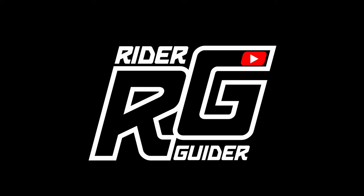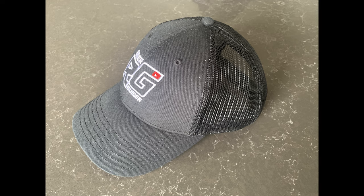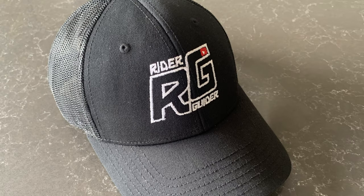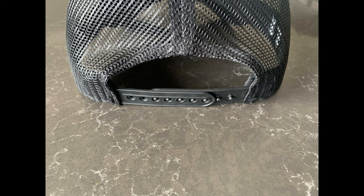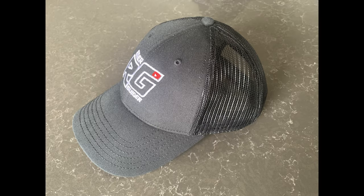Hey everyone, to help me build the channel I've decided to go by the way of merchandise in the form of a very high quality baseball cap which has the Rider Guider logo professionally embroidered up front. These caps are structured to hold their shape and have an adjustable fit. The quality is up there with what you would expect from high-end manufacturers like Adidas or Nike, and that was important to me when I was researching my supplier.